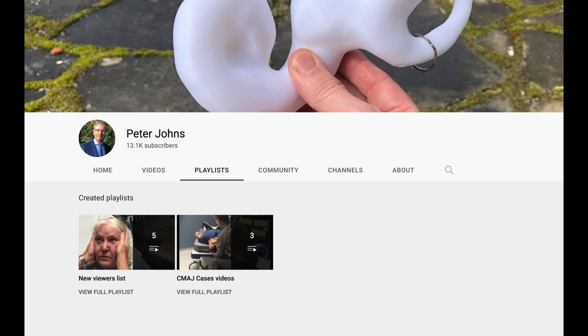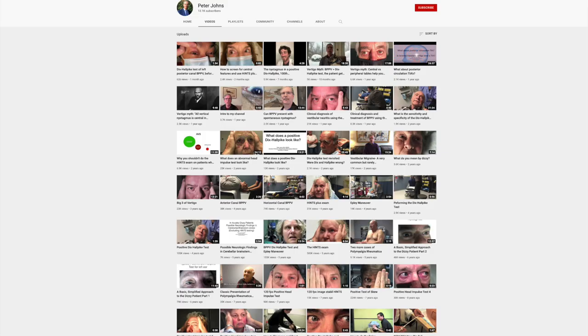Remember, ensure you only do the HINTS Plus testing on patients with constant vertigo and nystagmus. They shouldn't have other central features that would make vestibular neuritis highly unlikely, as covered at the start of this video. Then, if the nystagmus doesn't change direction with gaze, and there's no vertical or diagonal skew deviation or new hearing loss, you can safely send these patients home with a diagnosis of vestibular neuritis. On my channel homepage, click on the videos button and you'll see all my videos on BPPV, HINTS, vestibular migraine, and more. Thanks for watching.